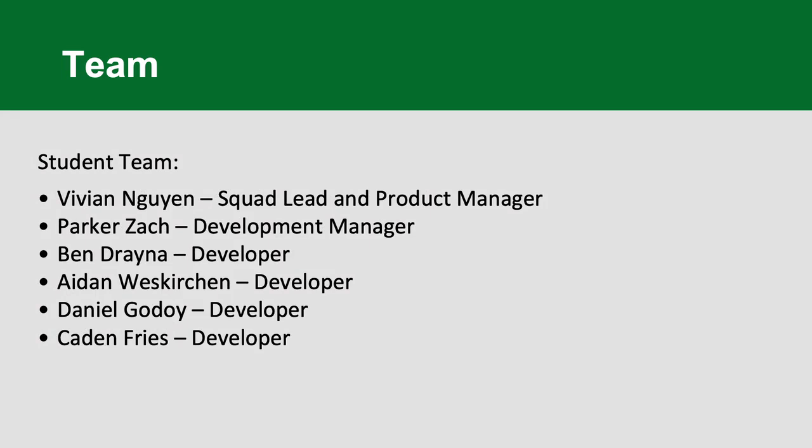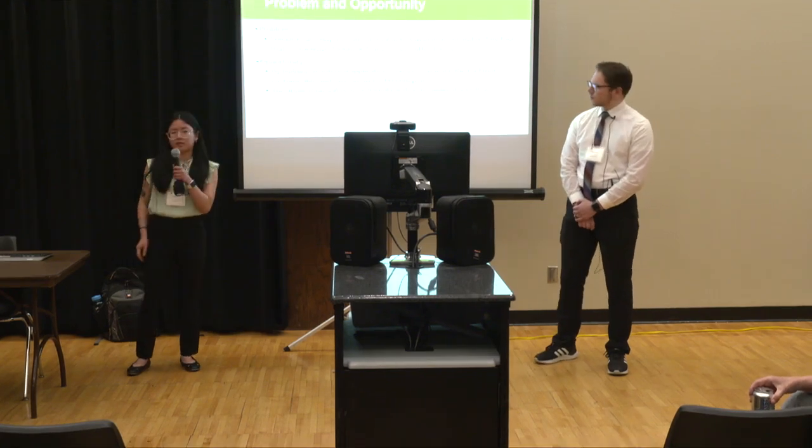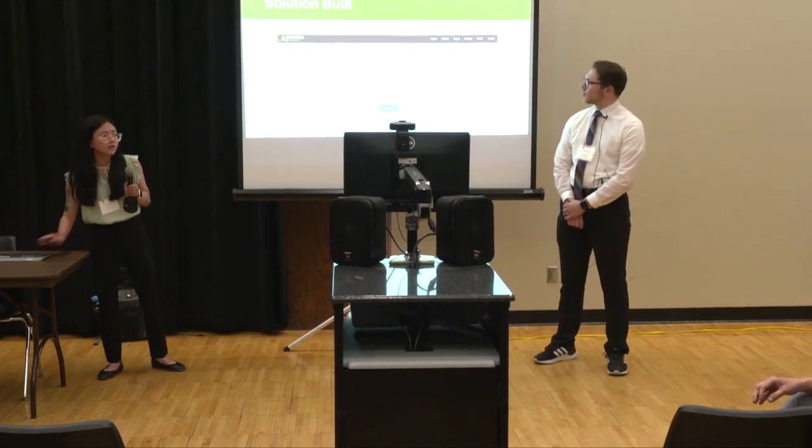Their problem is that they're currently using an external defect management and testing tool that is expensive, lacking in features, and difficult to use. The opportunity we were able to provide was by building an internal application — they can make the tool more customizable and save around two hundred thousand dollars a year. We also plan for the application to be user friendly with a streamlined user flow, as not all of their developers currently use their tool.